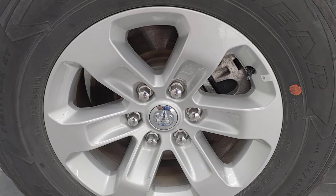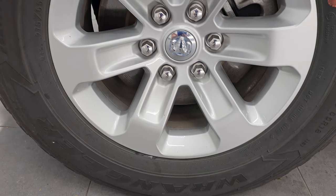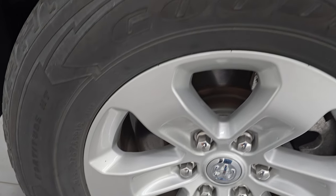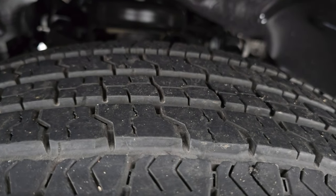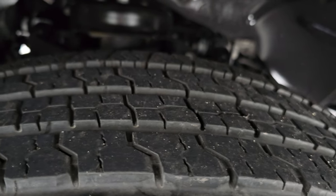It comes with the 18-inch painted alloy wheels and it has Goodyear Wrangler Fortitude tires — these are 275/65 R18s. I'd say that they have at least 50%, maybe 60% of the tread left on them.